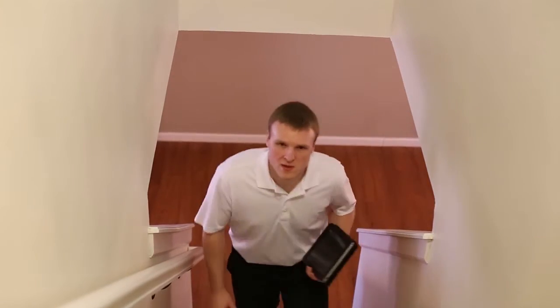You may get the opportunity to do a walkthrough prior to close of escrow. That is your chance to ensure everything is still in the same condition you expected it to be. If it isn't, talk to your agent.